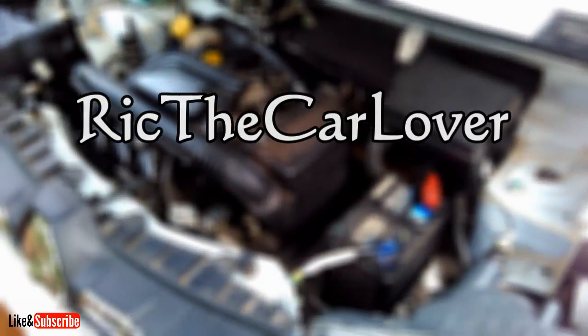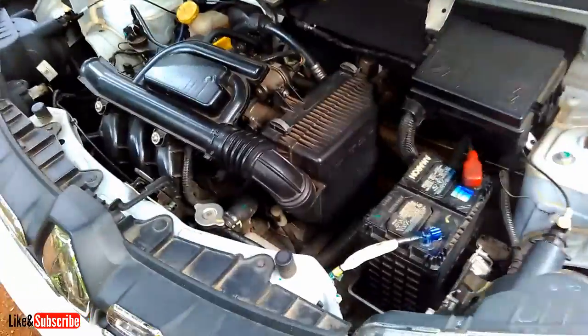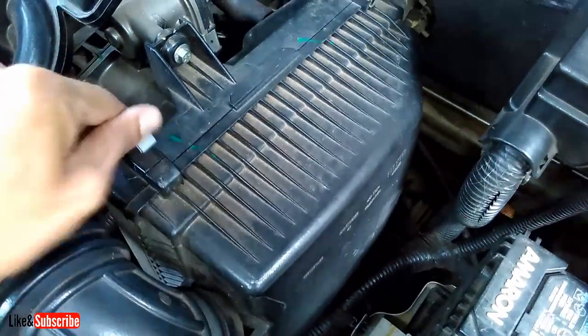In this video, I am going to show you how to clean or replace the air filter of your car. Replace or clean your air filter to keep air flowing freely and your car running its best. Air filters are inexpensive and quick to replace.